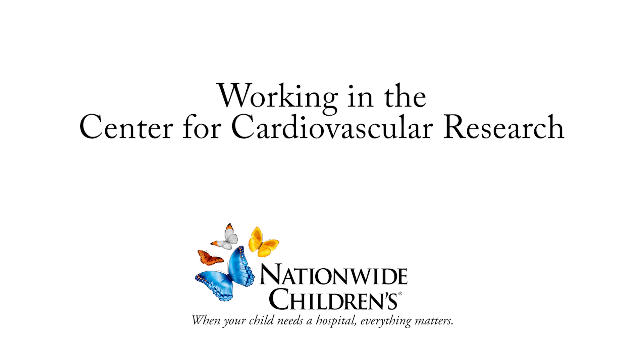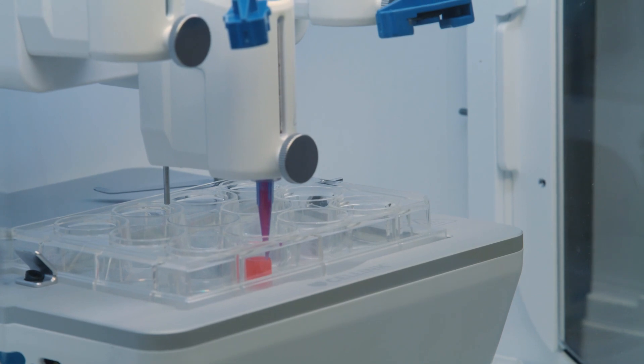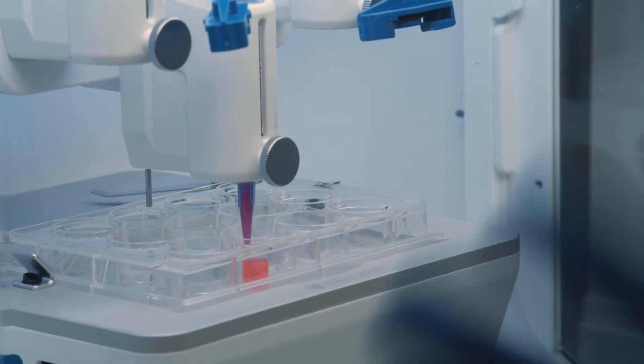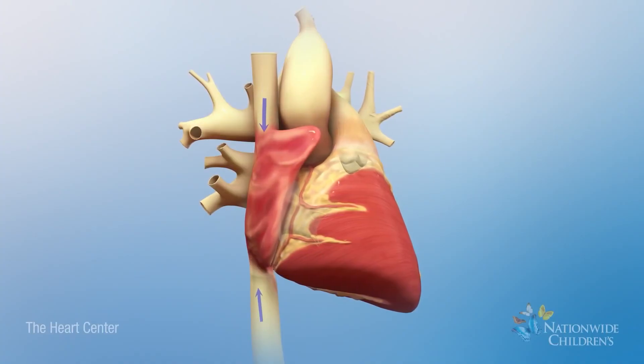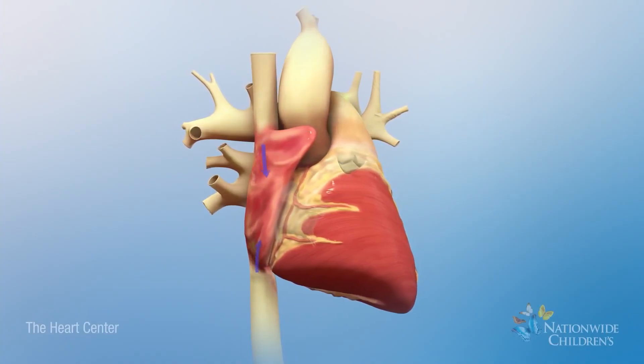Our center is composed of a variety of different principal investigators, each with their own expertise. They have specific areas of expertise in terms of cardiovascular biology, and that can be from heart development, blood vessel development, to cardiovascular genetics.